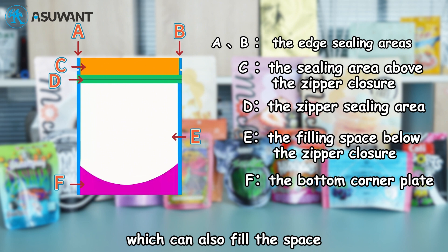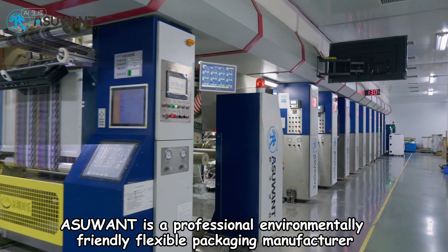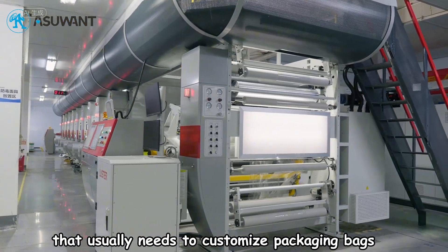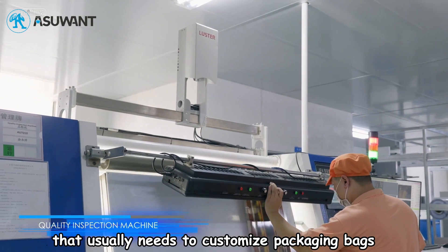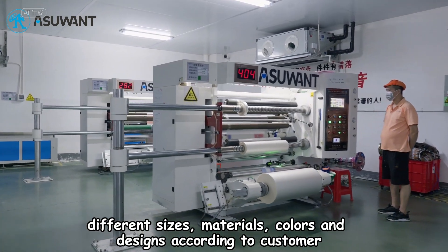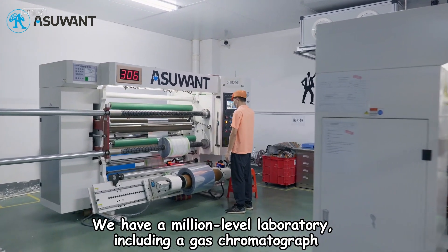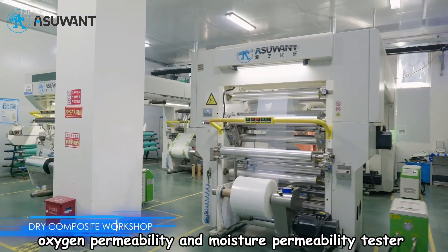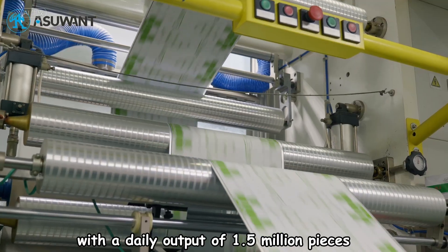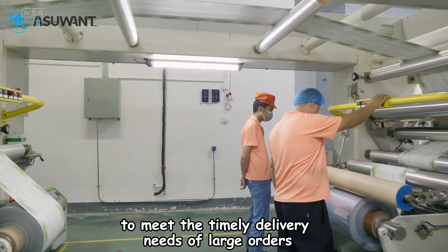G is the tear mark. As You Want is a professional, environmentally friendly flexible packaging manufacturer that usually needs to customize packaging bags in different sizes, materials, colors, and designs according to customer requirements. We have a million-level laboratory including a gas chromatograph, oxygen permeability and moisture permeability tester, with a daily output of 1.5 million pieces to meet the timely delivery needs of large orders.